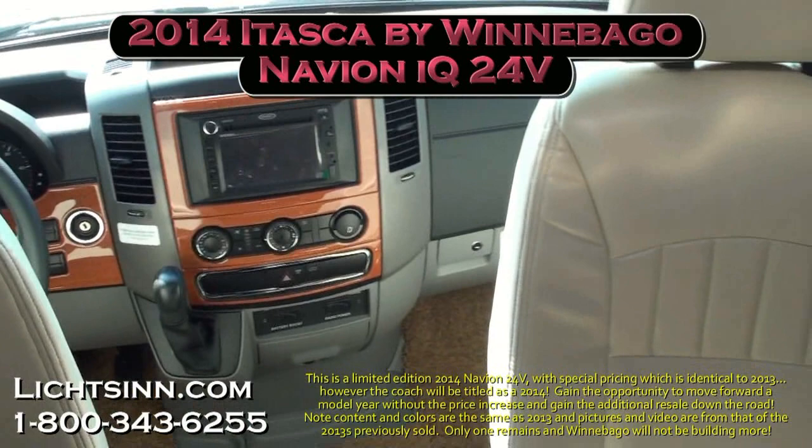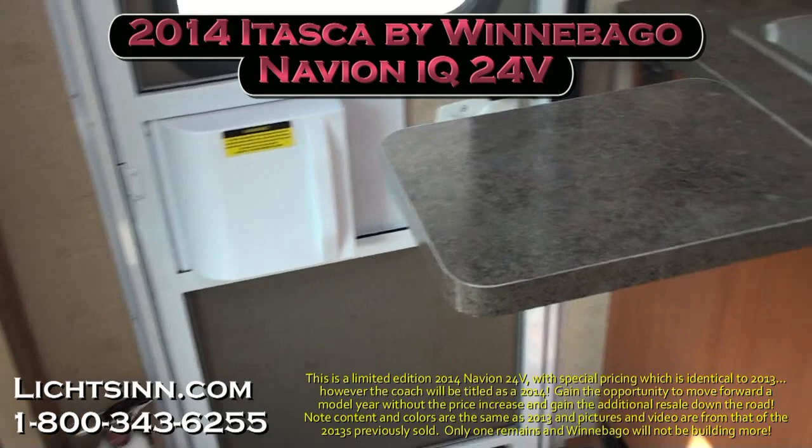Thank you for visiting Litson.com to view our all-new 2013 Navion IQ here at Litson Motors, only one mile from Winnebago and Itasca here in Forest City, Iowa. Thank you.